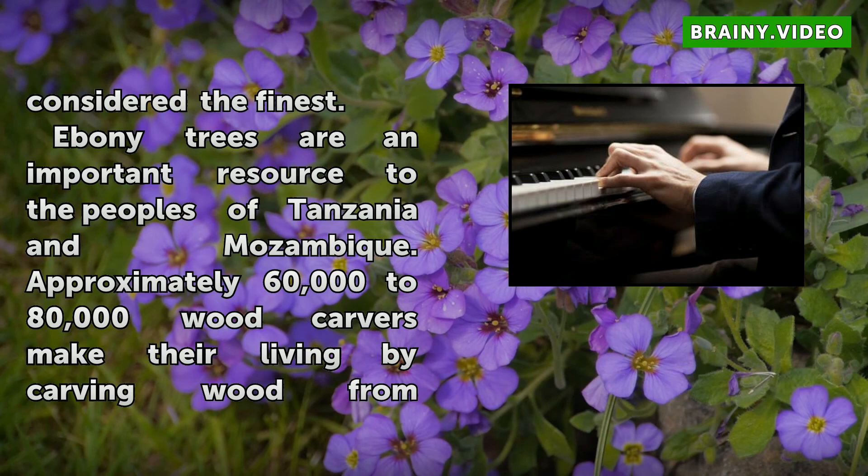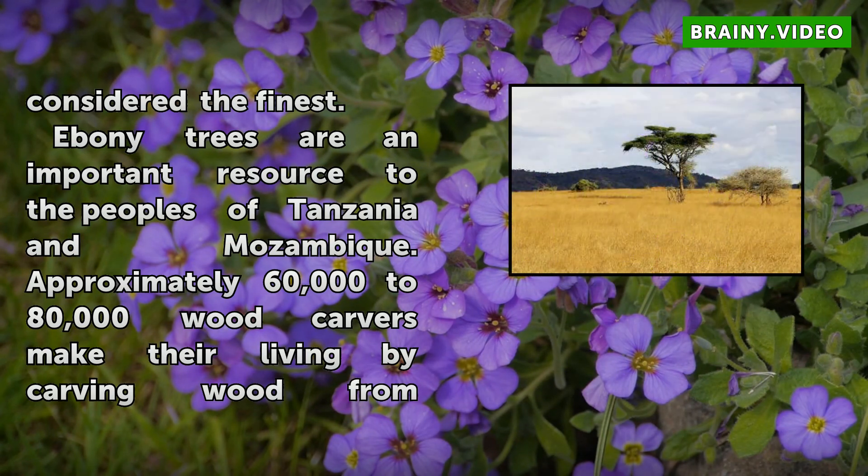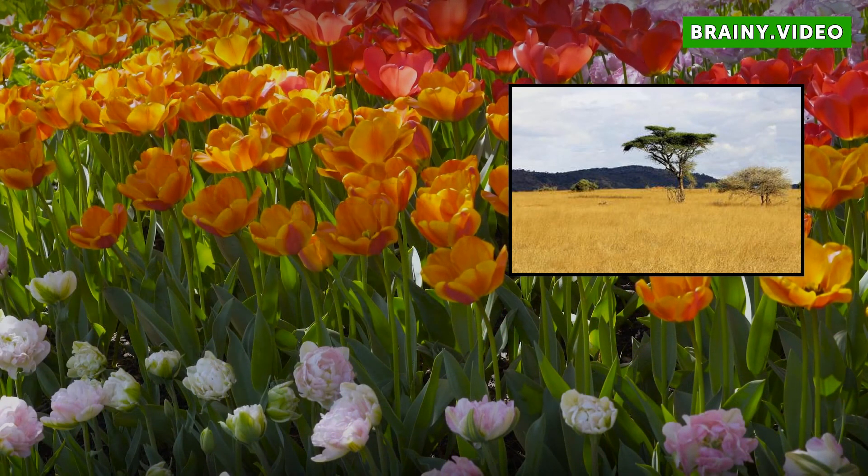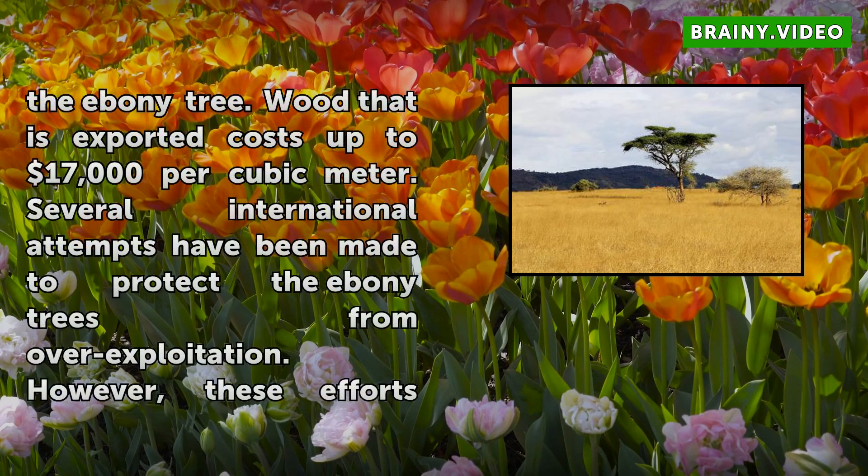Ebony trees are an important resource to the peoples of Tanzania and Mozambique. Approximately 60,000 to 80,000 wood carvers make their living by carving wood from the ebony tree. Wood that is exported costs up to $17,000 per cubic meter.